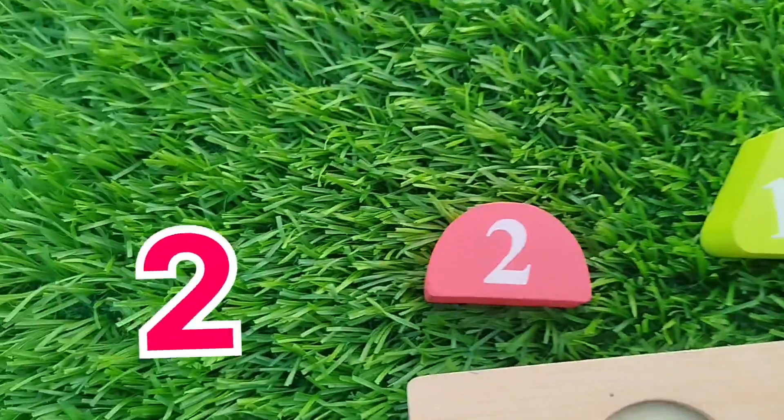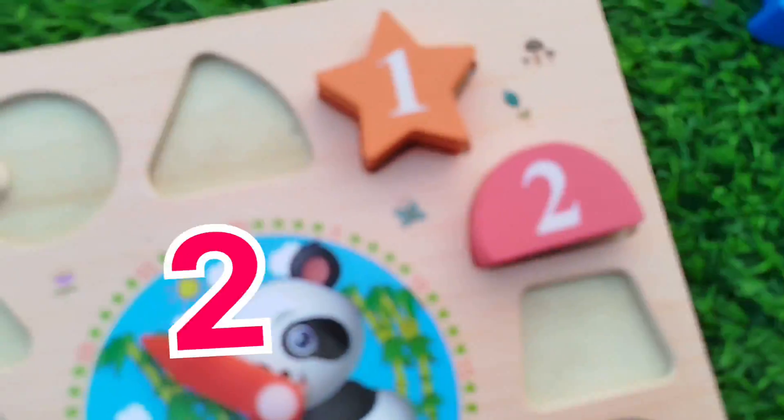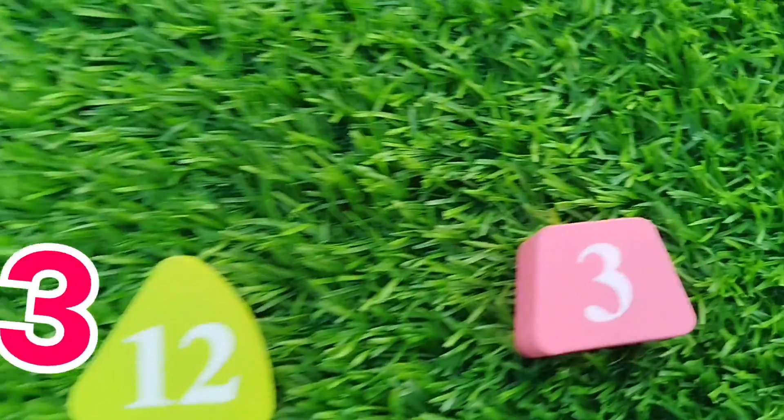The next number is number 2. Circle — the number is 2.